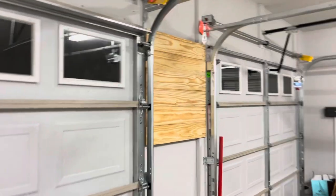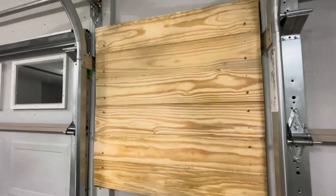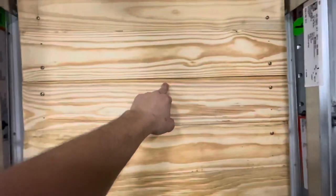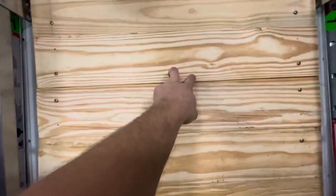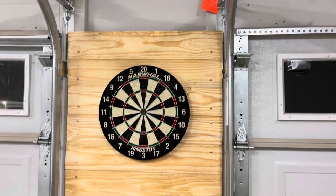Now that I got those boards hung up, I'm going to go ahead and get the center line on it. Regulation is 68 inches from the ground to center of bullseye, so I'm going to mark out 68. Then I'm going to center on these boards here which are 31.5 inches, so that's 15 and three-quarter inches. Once I get that done I'll be able to put my center screw in, hang the board, and then I'll be good. Just sizing everything up right now to make sure I like it.